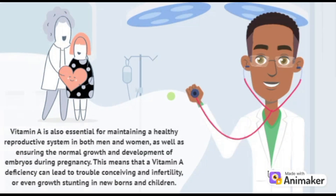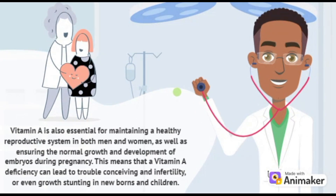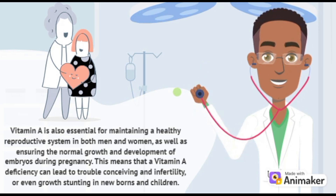Vitamin A is also essential for maintaining a healthy reproductive system in both men and women, as well as ensuring the normal growth and development of embryos during pregnancy. This means that a vitamin A deficiency can lead to trouble conceiving and infertility, or even growth stunting in newborns and children.